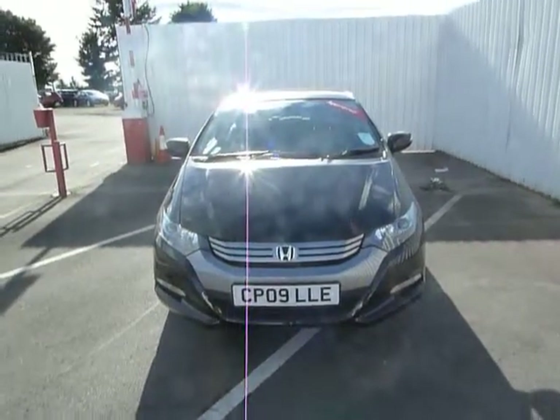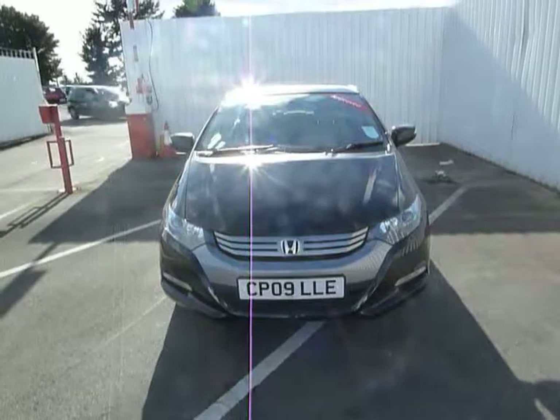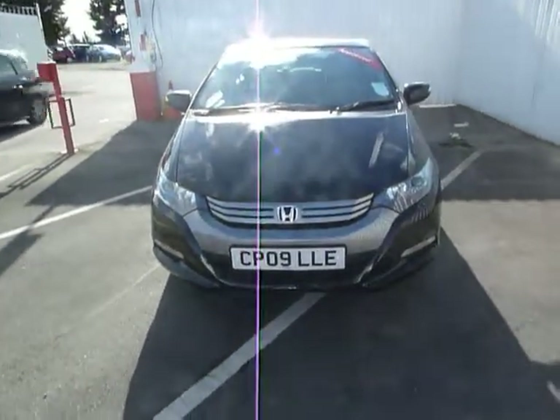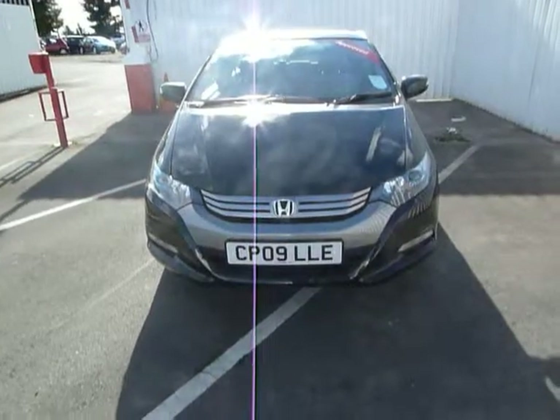Welcome to JT Hughes Honda. My name is Philip. I'm going to show you around this Honda Insight SE. As you can see, it's got colour-coded bumpers with fog lamps.